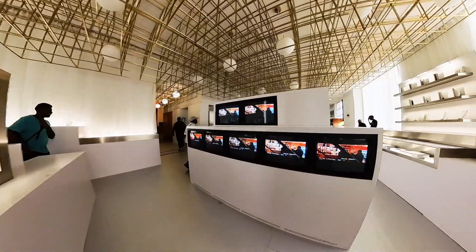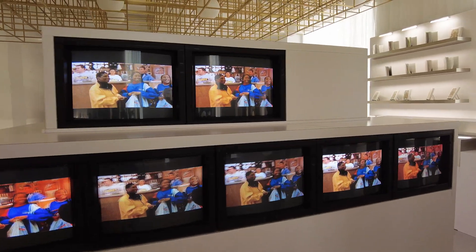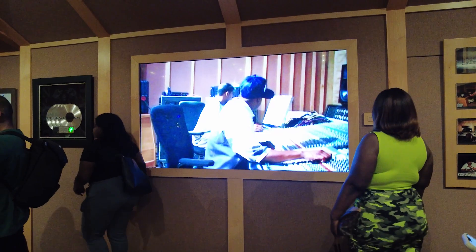One of the things I love most about this exhibit is how interactive it is. There are multimedia presentations giving visitors a chance to dive deep into the stories behind Jay-Z's most iconic albums and songs. It's like a journey through time, reliving the moments that shaped his artistry.